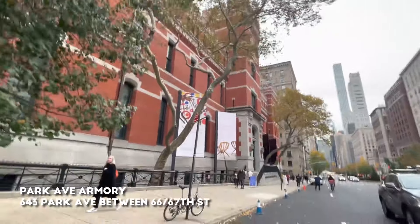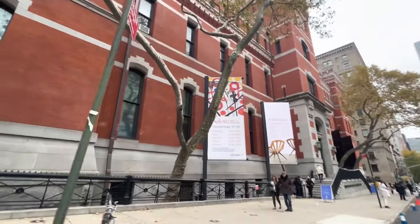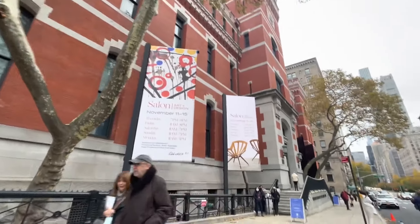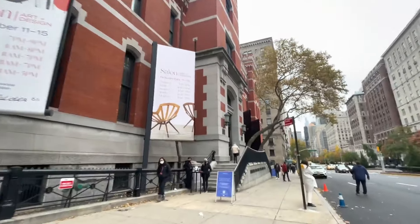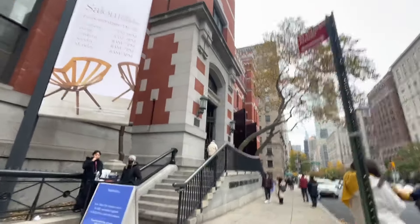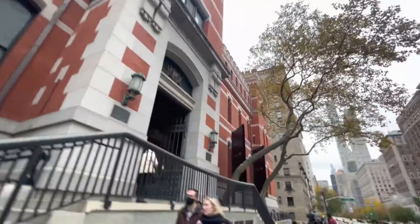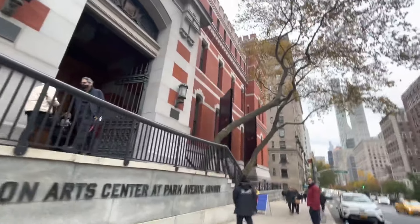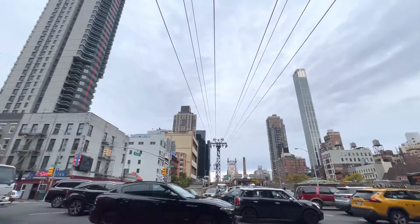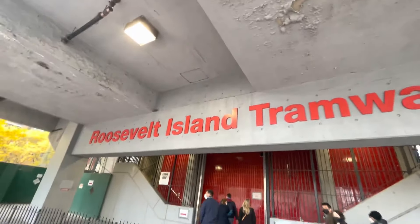The Park Avenue Armory was completely redone about a decade ago, and now it's hosting shows — major shows. The Shakespeare Company came in here. Those are crazy, crazy events they put together, which is great for the city — very entertaining and you can learn a lot. And one of the cool things to do in Midtown East is to get out of Midtown East.